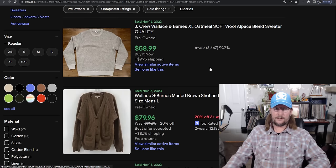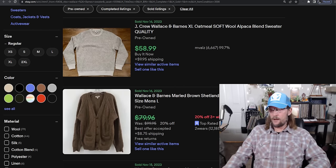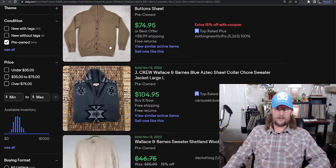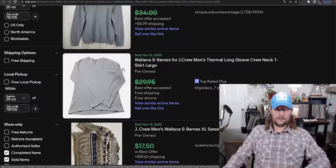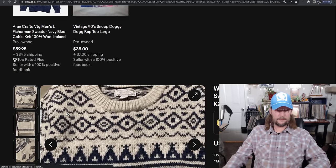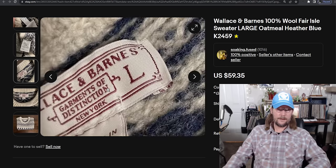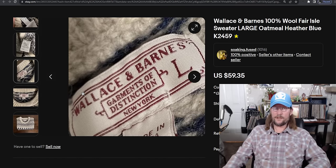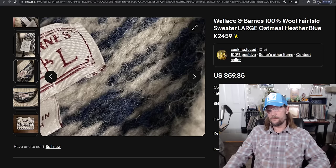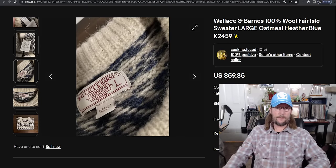Number 12 is Wallace & Barnes by J.Crew — an actual brand, weighing in at a sell-through rate of 123% and an average sold price of $40. Being a brand, you'll come across all kinds of styles: cardigans, pullover polos, fisherman sweaters, Aztec-look cardigans. The tag says 'Wallace & Barnes — Garments of Distinction.' You see that brand on any sweater, it's men's — pick it up for 123% sell-through rate and an average sold price of $40.